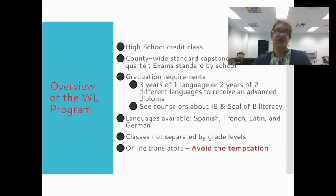I am one of the Spanish teachers here. I teach Spanish 2 and 3, and we want to talk about some tips to help you and your child succeed in a world language class. One of the things I want to touch on first and foremost is please know that this is a high school credit class, taught at a high school level, so it is a rigorous class.